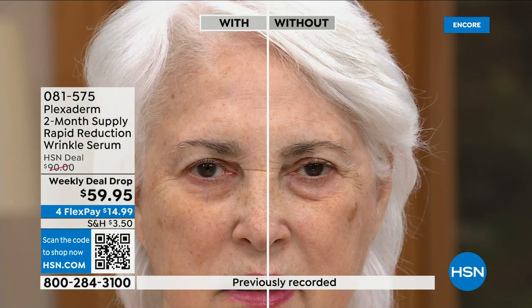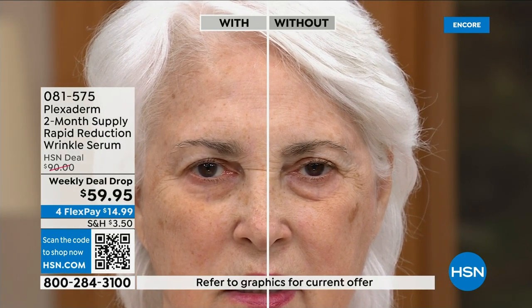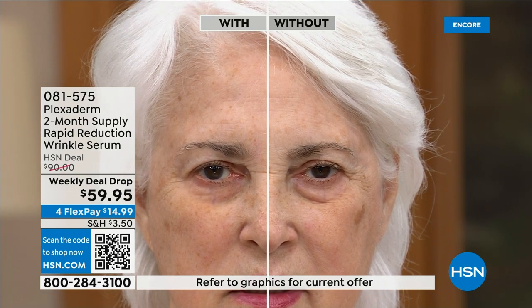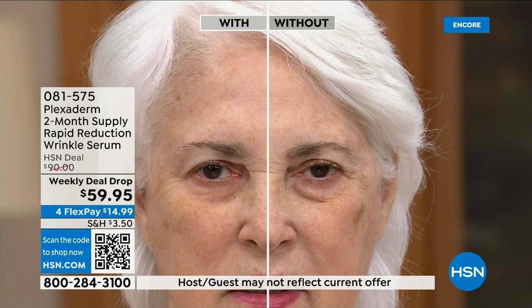We only have $1,200 left between single and auto ship orders. Once this sells out, it'll be back but it's almost going to be $100. I love the application — you can see I applied it on my hand, there's no residue, nothing left on the skin. All you see is tight, firm skin — you don't see a line or wrinkle, they're all gone.